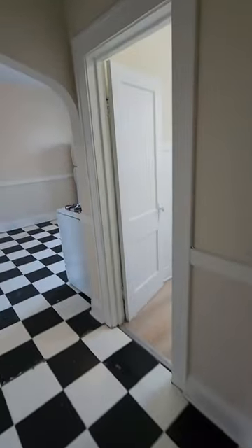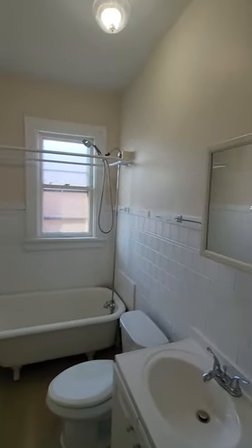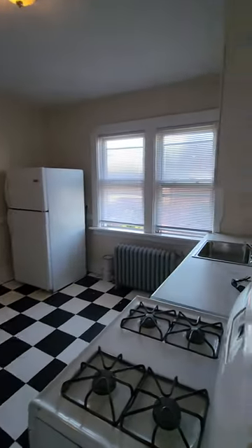And then we'll just do a walkthrough of everything real quick — back into our bathroom, kitchen area, and our bedroom.